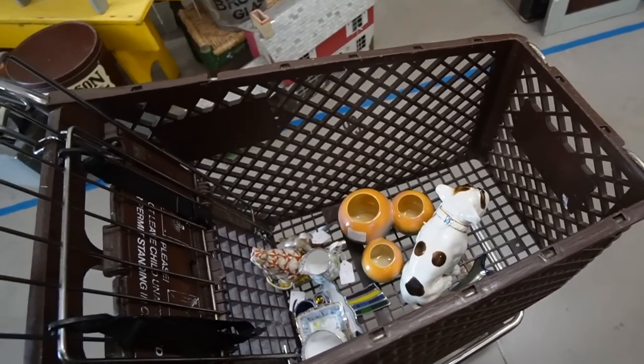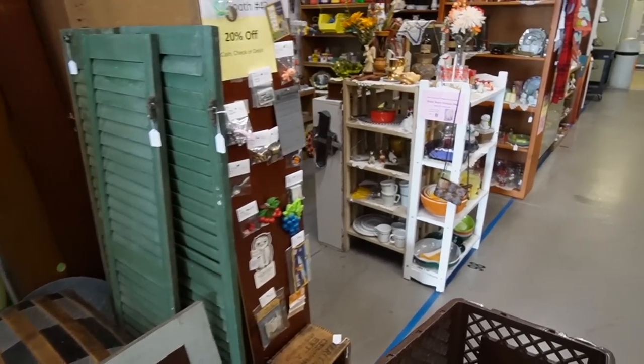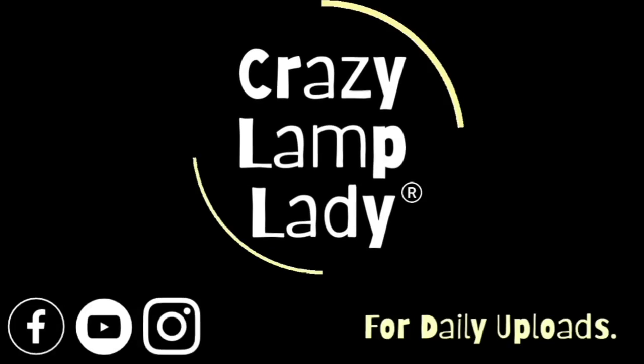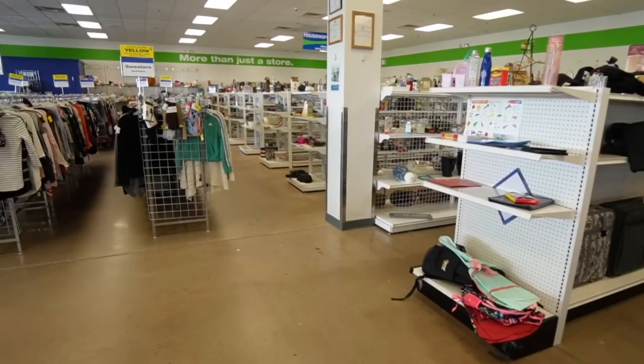We are here in Lewisburg today — it's been a while since I was here. We're right outside the Goodwill and the Lewisburg Antique Mall. I'm going to go into the Goodwill first. I'm hoping we find some goodies in there, but you just never know. I don't think I've had very good luck here in the past, but maybe today's my day. Let's head in.